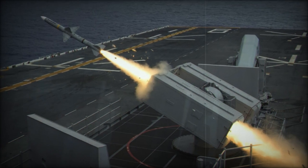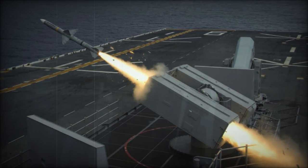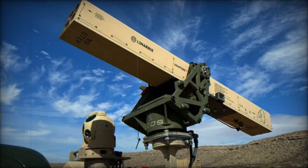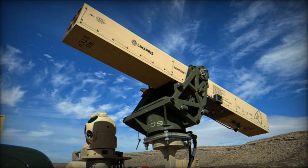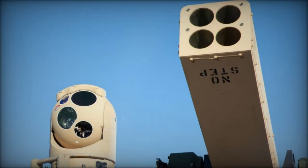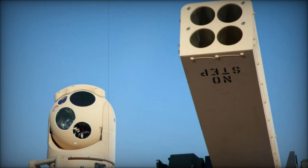While combat vessels are equipped with multi-layered air defense systems, these typically rely on expensive missiles, limiting the number that can be carried on board. For example, each Raytheon SM-2 missile used by the U.S. Navy costs approximately $2 million, while the larger SM-6 model exceeds $4 million.